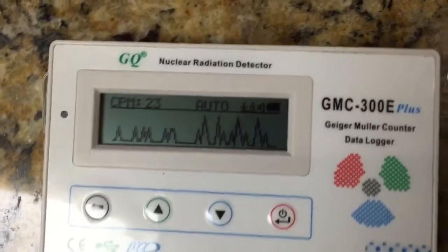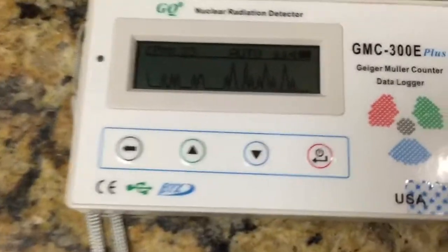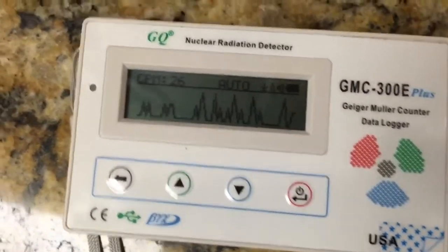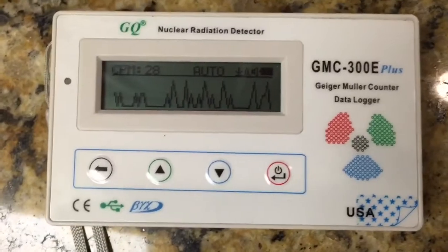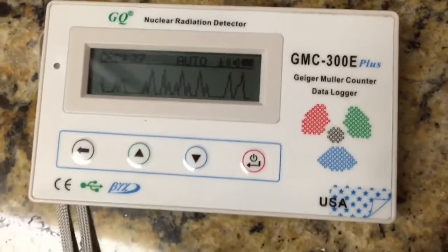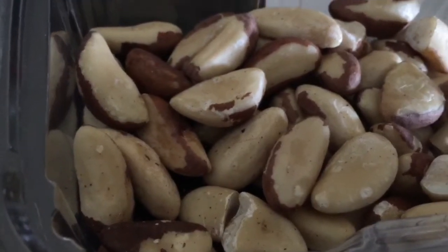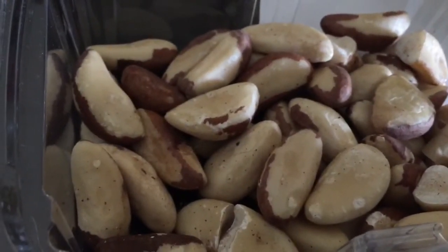Your run-of-the-mill granite countertops contain radioactive elements which are detectable with a Geiger counter. A lot of the radioactivity is trapped inside the ground, but there is enough to measure — it's above background. Background in this area is about 15 counts per minute. Thanks for watching, please subscribe and come back for more videos.